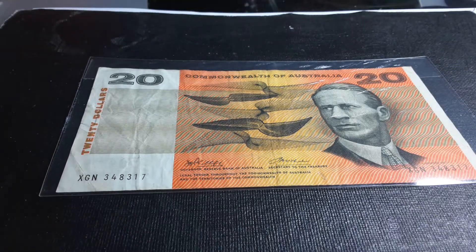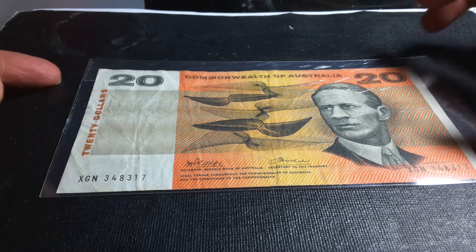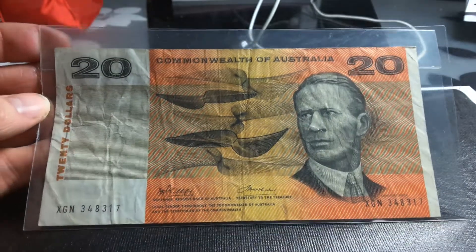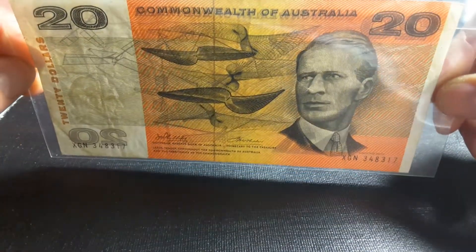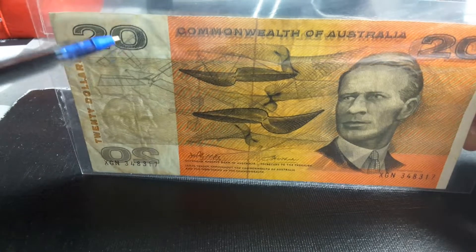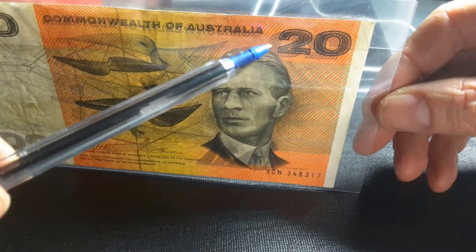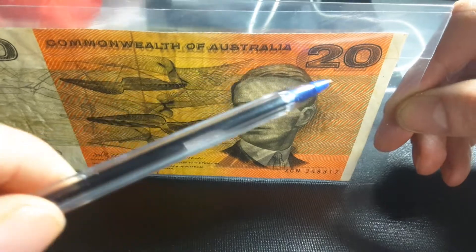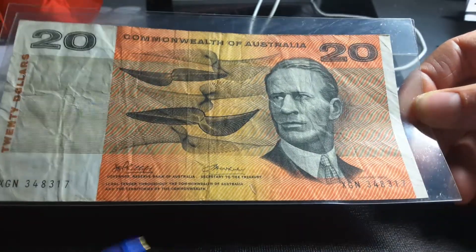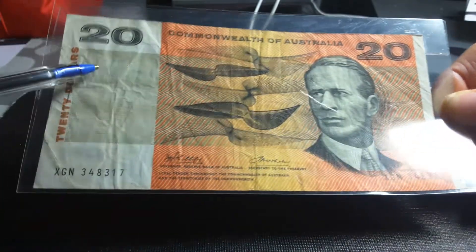Welcome to another Australian banknote video. My name is Glen and today we're looking at the 1972 $20 banknote. This one's not in too great a condition — I'd probably classify it as fine. Holding it up to the light you can see it has no pinholes, and there is maybe a little tear there, so it does have one tear. You can see it has a center fold mainly, another fold there, fold here and there.